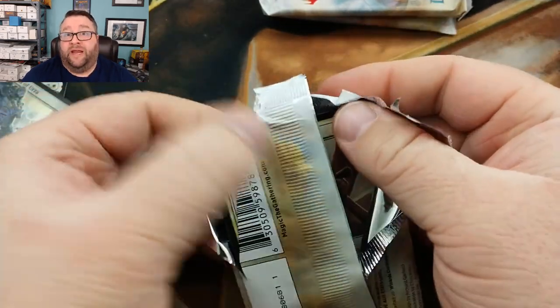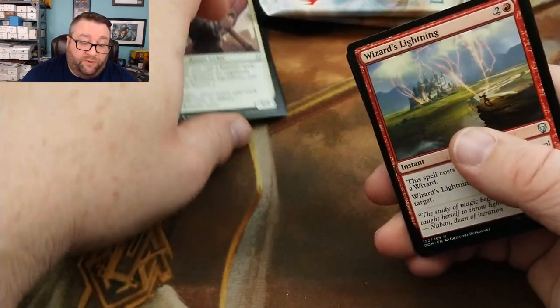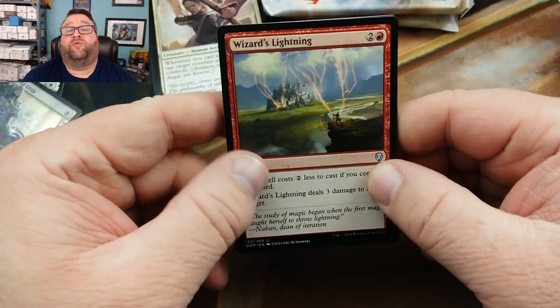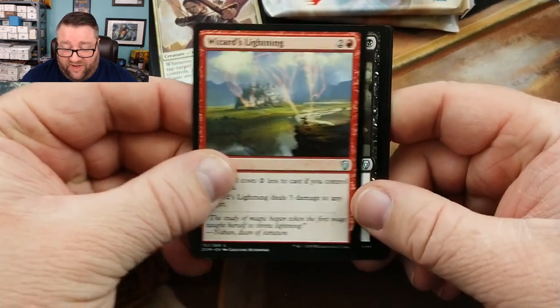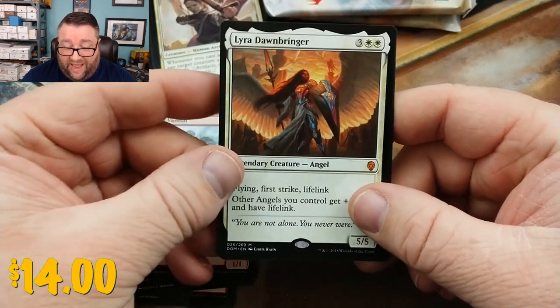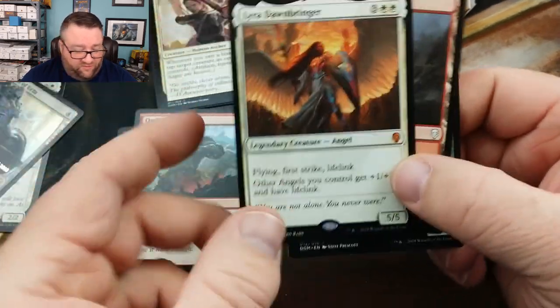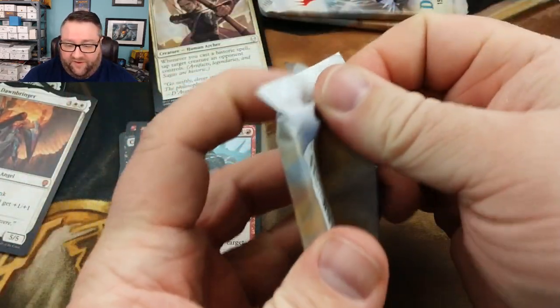Kind of like Helm of the Host — I think it should be way above where it's at because it is so good in EDH. It's disgusting. I'm actually running an EDH deck that puts a Helm of the Host on Craterhoof Behemoth, which is ridiculous — a great way to make enemies. We also got a Wizard's Lightning, a Cast Down — not too shabby — an Orcish Vandal, and a Lyra Dawnbringer. We're opening some juice today!